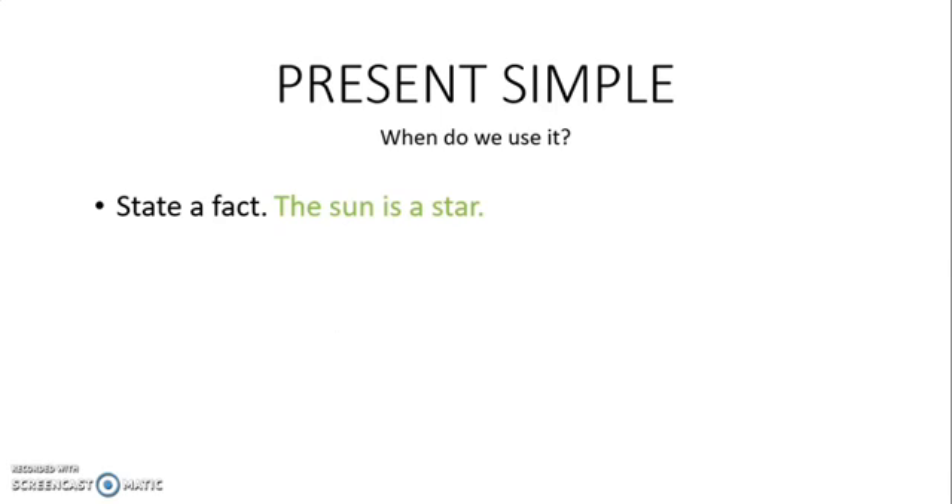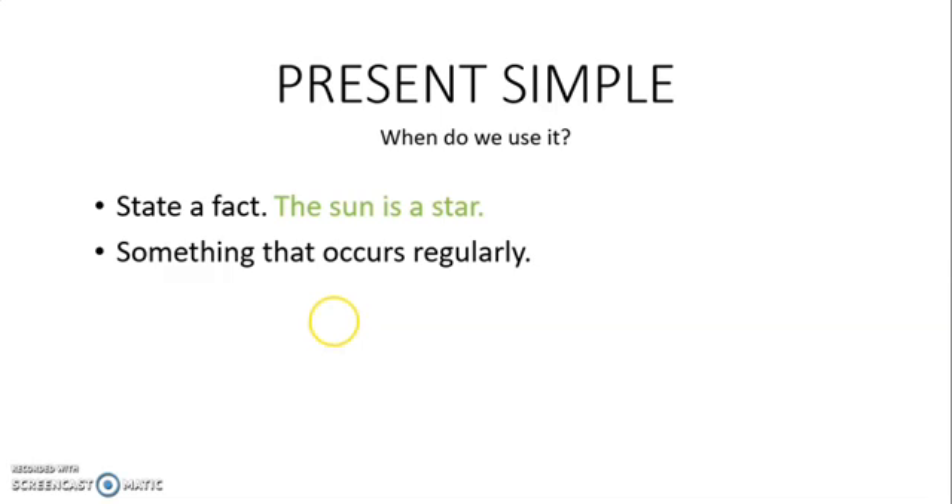So, present simple. When do we use it? Well, we use it to state a fact, something that is true. For example, the sun is a star. We also use it to express something that occurs regularly.